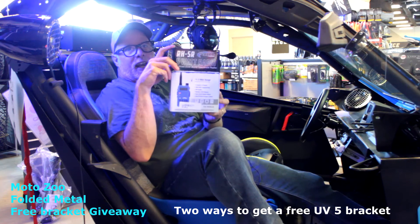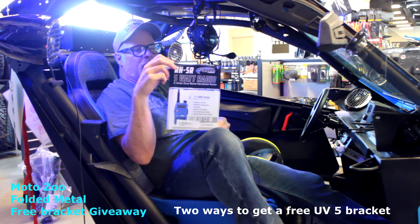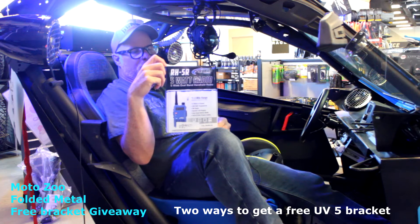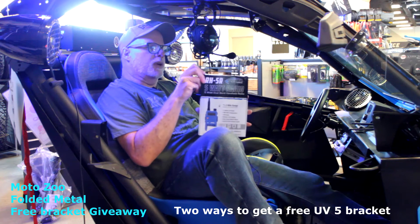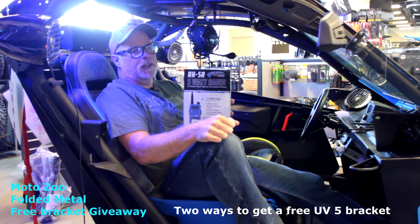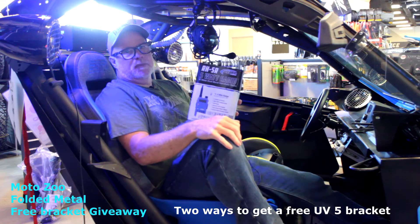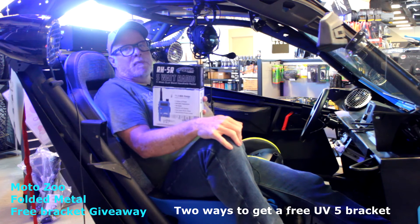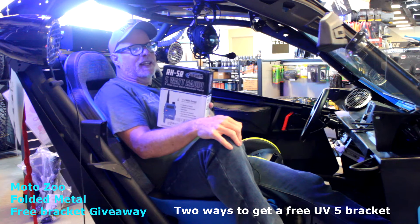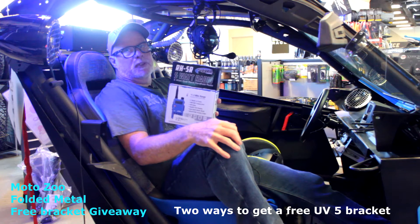Congratulations to Brian — he's this week's winner on the bracket giveaway. I also want to talk about how you can come down to the dealership and possibly get a free bracket. Every month, the first person that comes in and buys one of these radios off the shelf — they retail for $85, which is pretty standard, everybody sells them for that — can get a free bracket. All you have to do is ask your parts person down here at MotoZoo for a free bracket. You saw the video, you saw it here, and they're going to give you a free bracket with your radio.